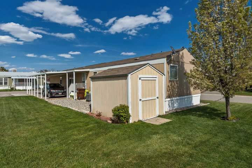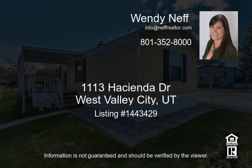The yard has been wonderfully maintained and professionally landscaped, to include a large shed for storage. Visit us for a tour of your new home today.